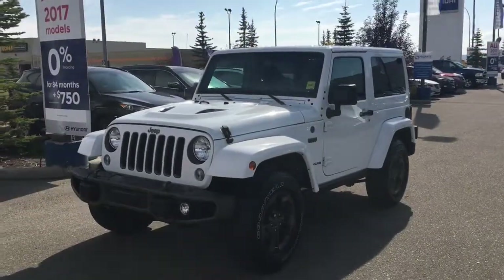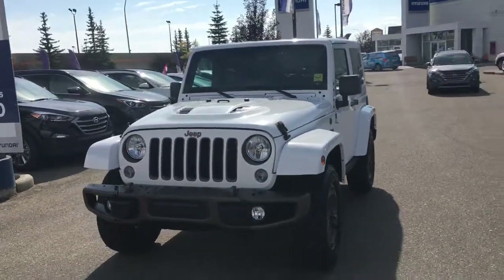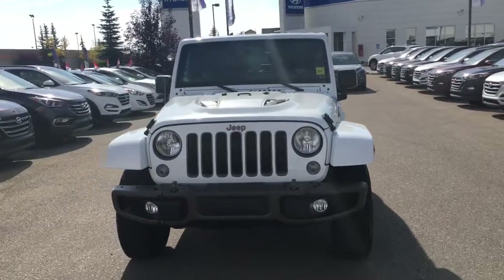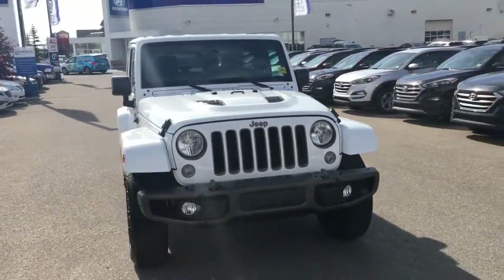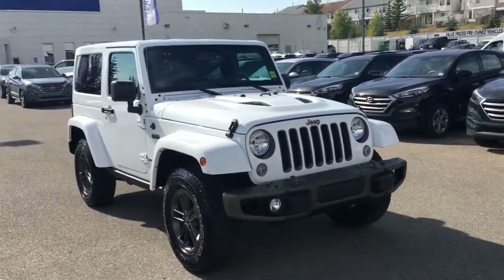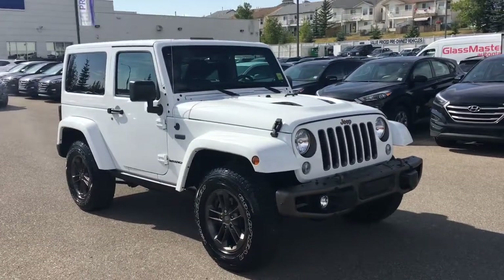Our team at Crowfoot Hyundai has mechanically inspected, five-star cleaned, and CarProof verified this 2016 Jeep Wrangler Sahara 75th Anniversary Edition. For any additional information or to head out for a test drive, please don't hesitate to give us a call or stop by our showroom — we're in the Northwest Calgary Crowfoot Shopping Center. Once again, I'm Melissa here at Crowfoot Hyundai. Thank you so much for watching.